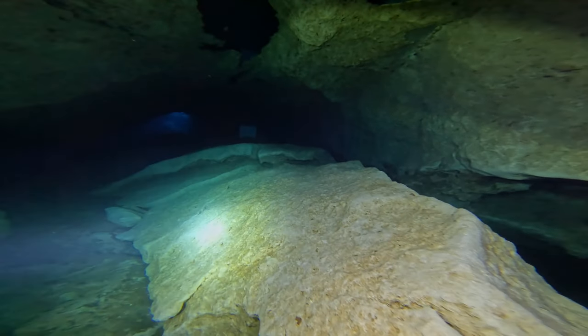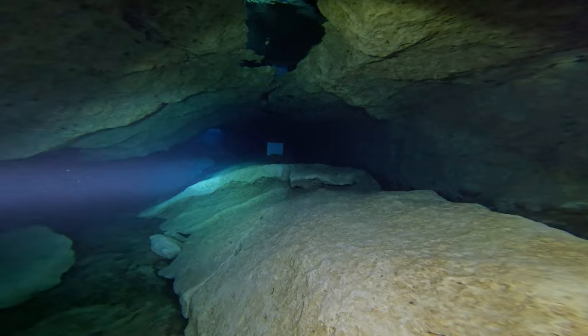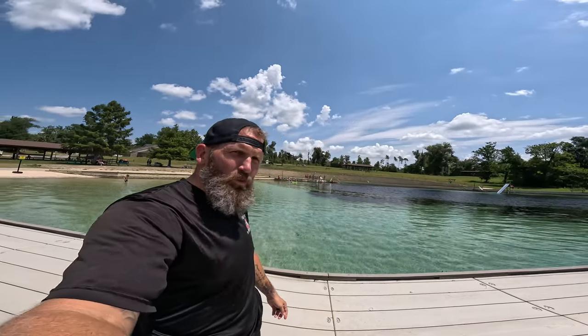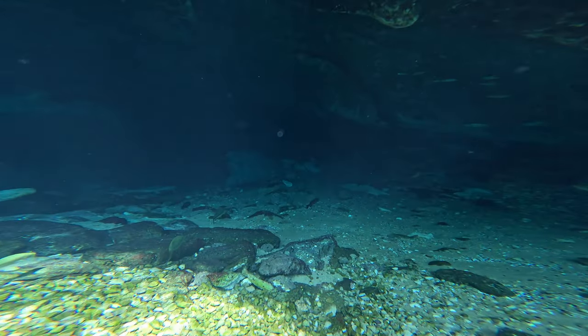You got to be kind of careful though — if you're going around the left hand side you can actually get behind the grim reaper sign, so you're actually starting to go into the cave system and you don't even know it. If you're on the left hand side, just be cautious about that. But if you guys are diving and you want to come check out a really cool cavern and just a really cool place to dive, I mean this is it.